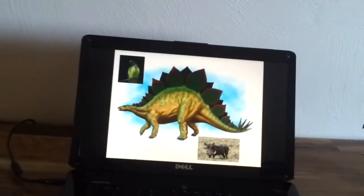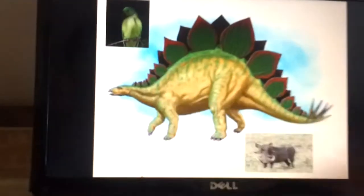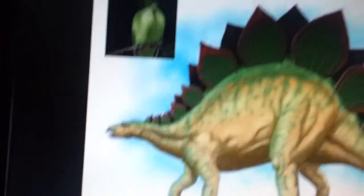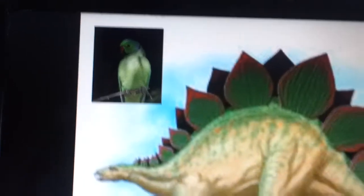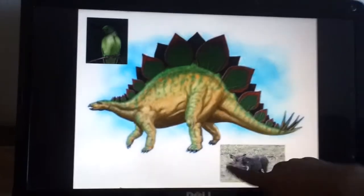This is a Stegosaurus. A Stegosaurus has a beak that is not straight — it's like a curved lobe, like parrots. And the head of the Stegosaurus looks like a warthog.